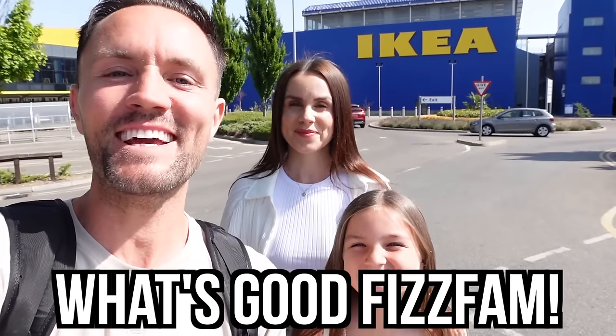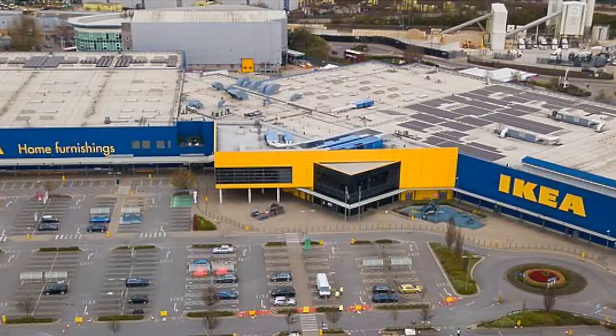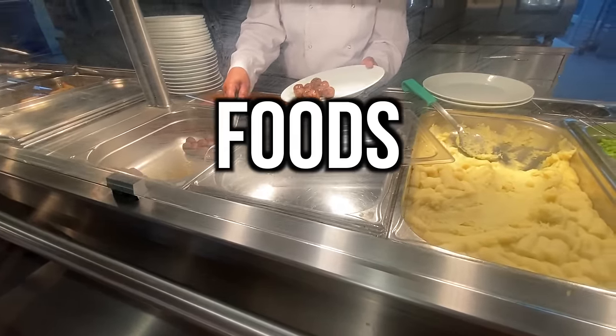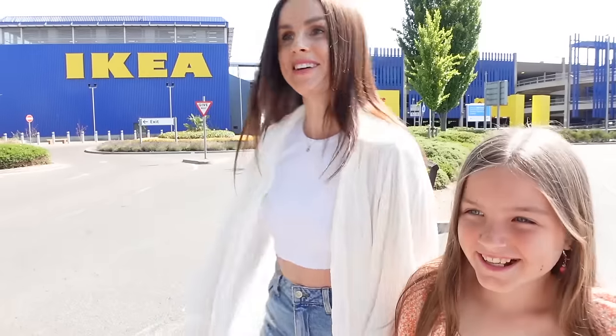Welcome back to Family Fizz! Today we're here at this absolutely gigantic IKEA because we're moving into our new house in a little over a week. We're going to be shopping, but not only that — we're going to be living off only IKEA foods for 24 hours!